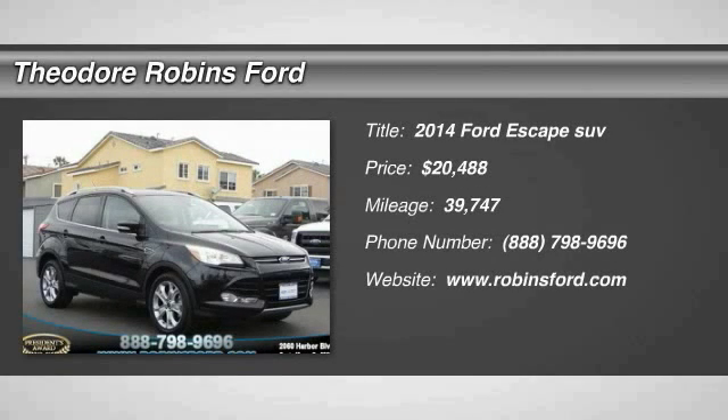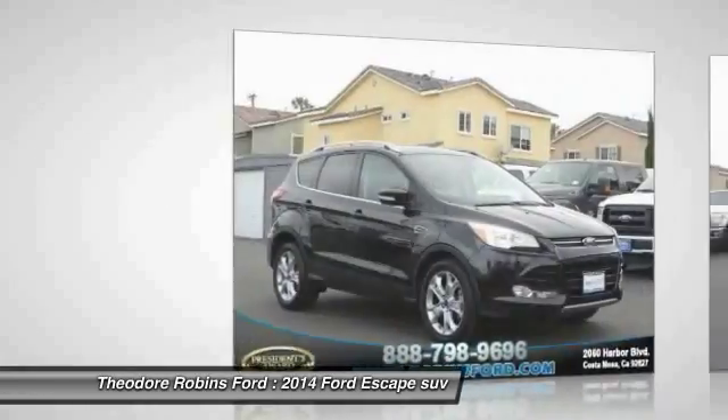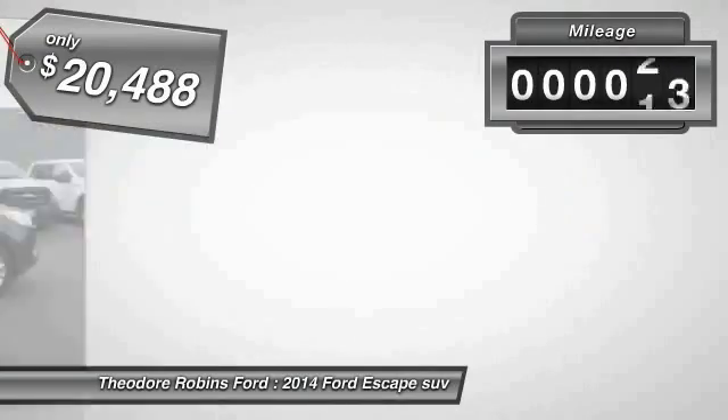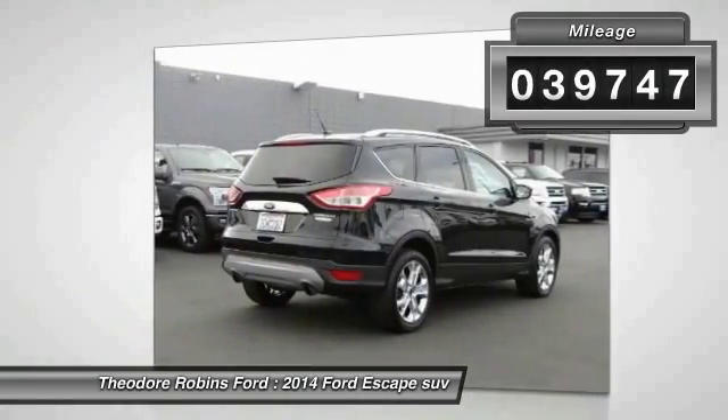The 2014 Escape, gas engines flex, tow, sip and go with Ford Escape and is priced below $25,000. This vehicle has less than 40,000 miles.